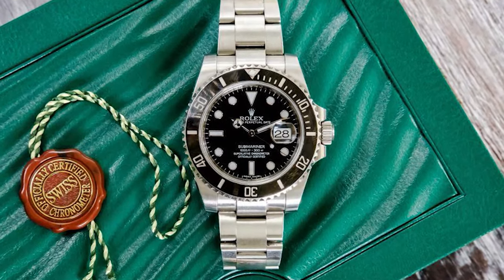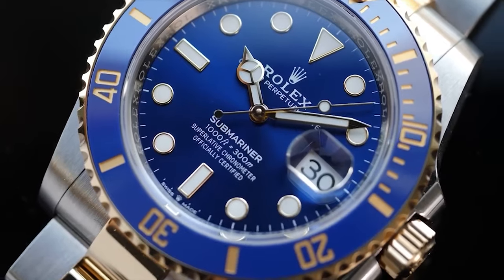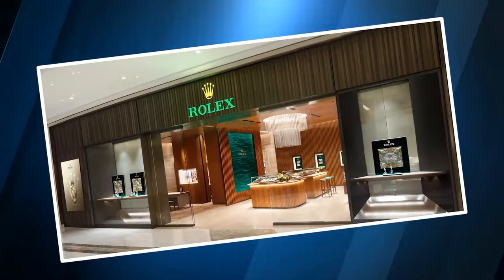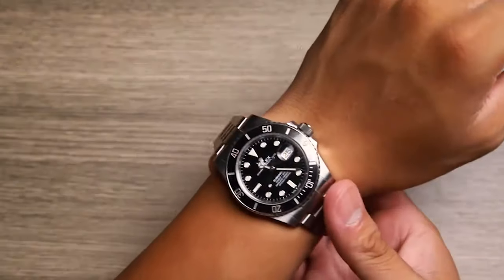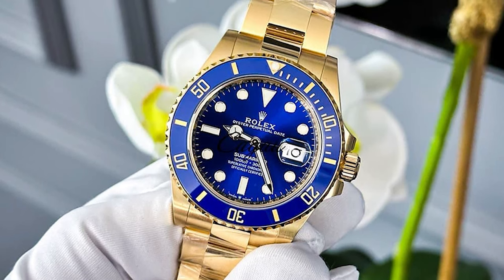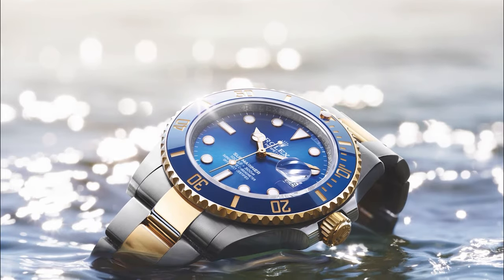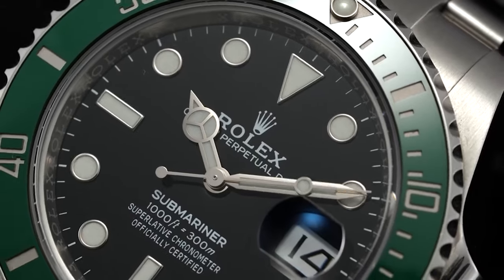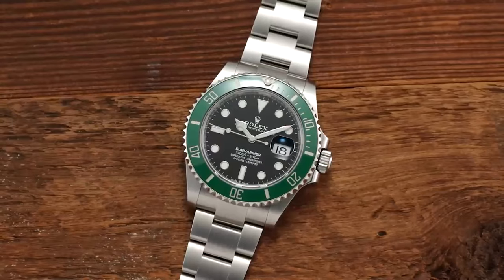The authentication of a Rolex Submariner is paramount. To ensure authenticity, acquaint yourself with the watch's intricate details. The best safeguard against counterfeits is to purchase from reputable dealers where authenticity is guaranteed. Rolex's reputation for quality and craftsmanship extends across its entire lineup, but the Submariner certainly holds a special place in luxury watches. If you are looking for a Rolex watch that is both popular and versatile, the Submariner is the perfect choice.